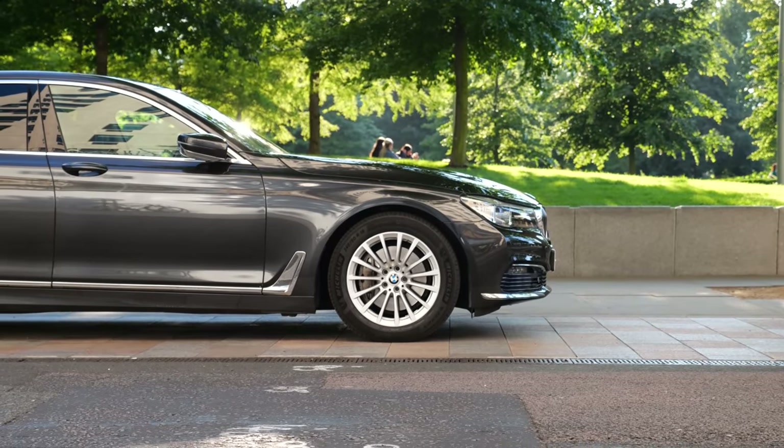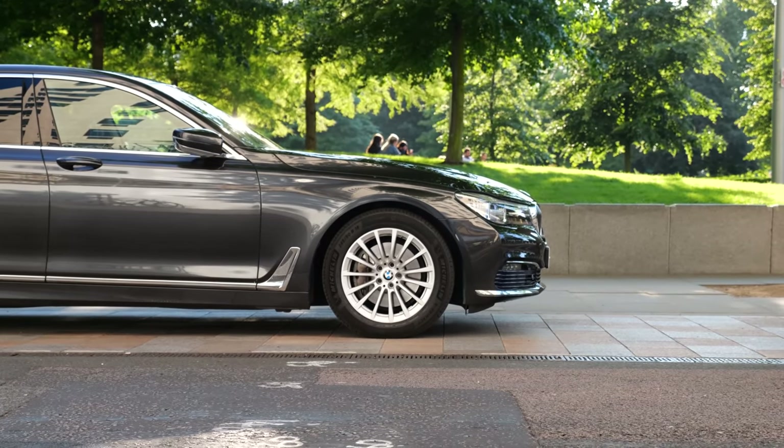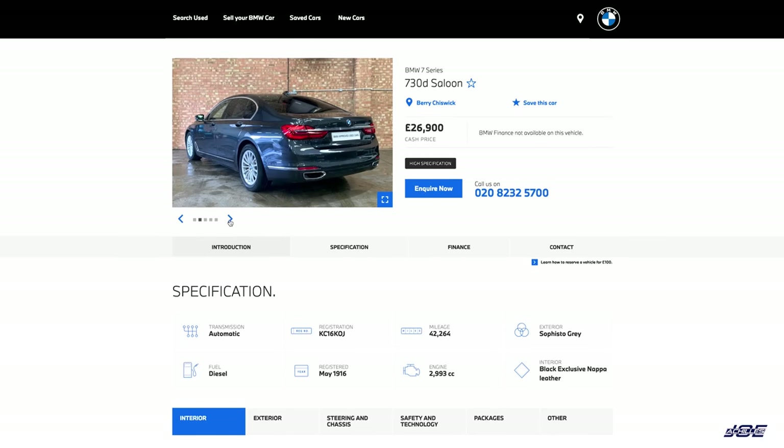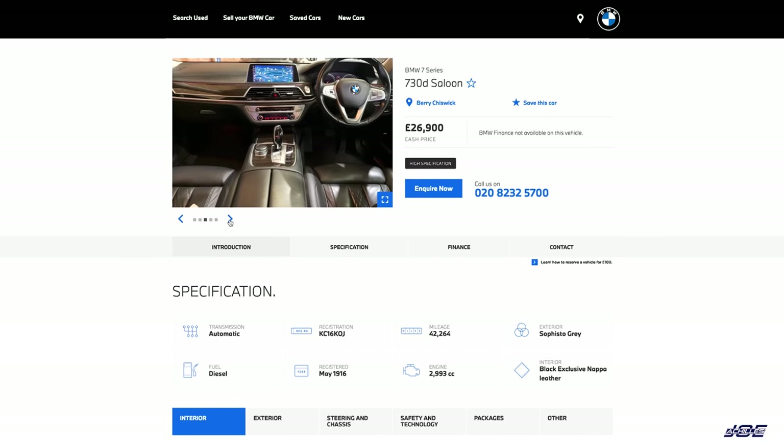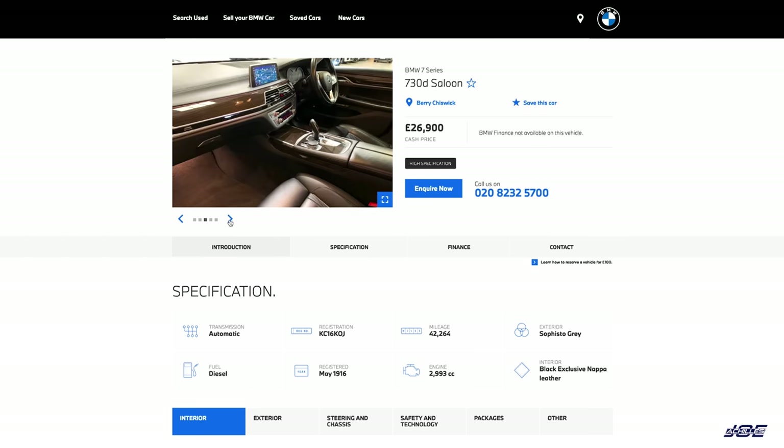Anyway, what are we looking at here? It's a 2016 G11 730D SE — not an LD, so it's a standard wheelbase. It's now a two-owner car; I'm the second owner. It has now covered 46,300 miles, which is about 4,000 more than when I picked it up four months ago. It has a full BMW main dealer service history, and the next service isn't due until March next year.